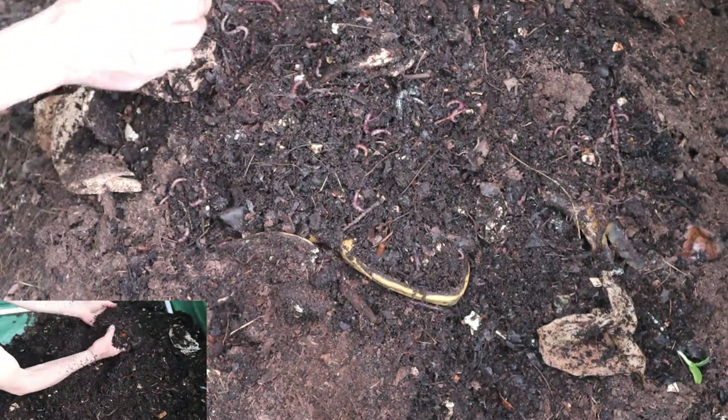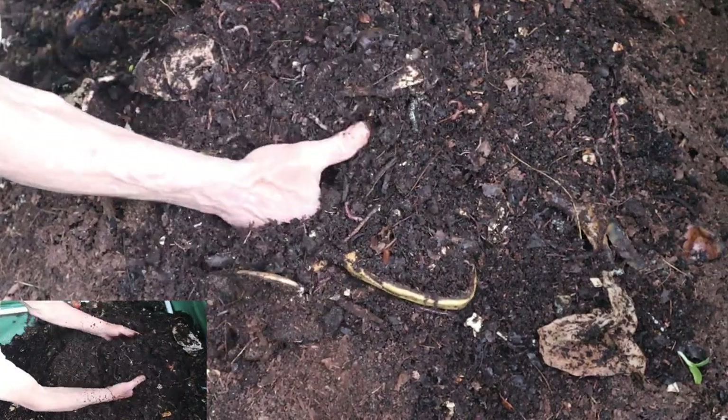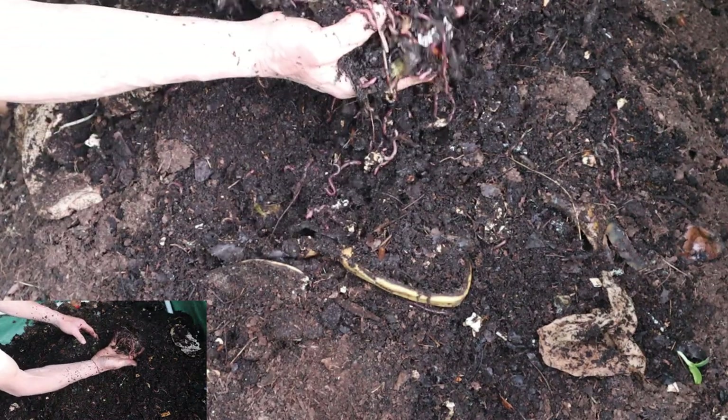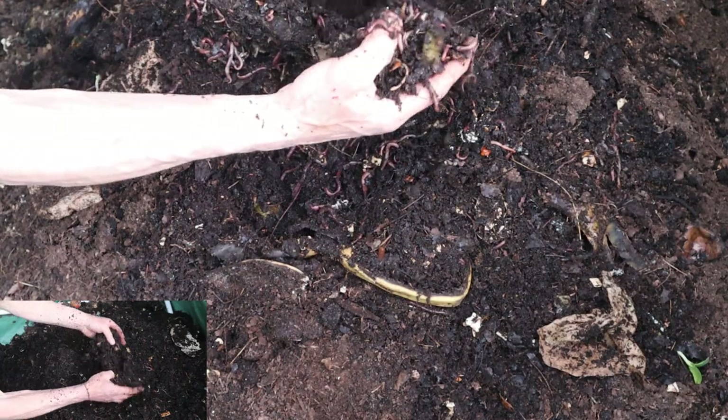Dave checked the moisture level, ensuring it was damp but not soggy. He added a bit more shredded leaves to balance out the nitrogen-rich food scraps he'd been adding throughout the week. It was a delicate balance, but one he was becoming more adept at managing.